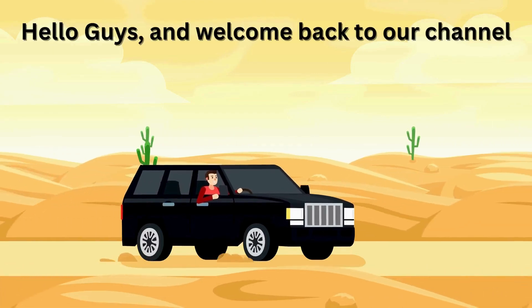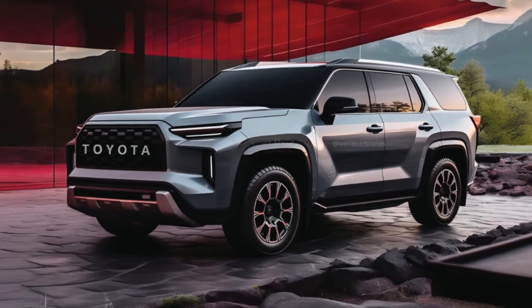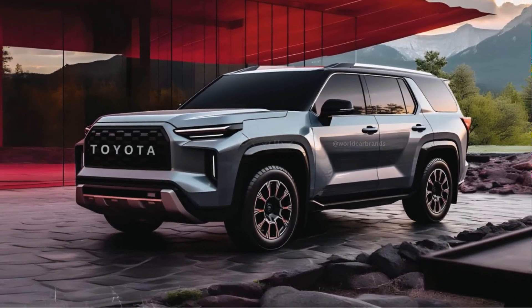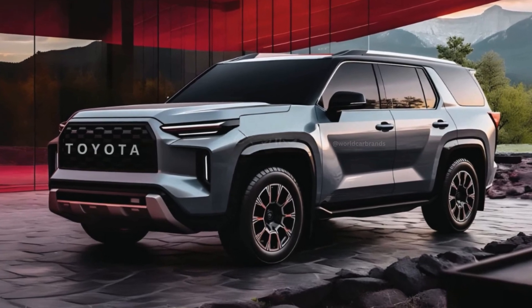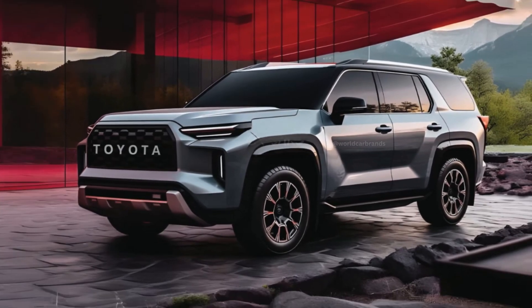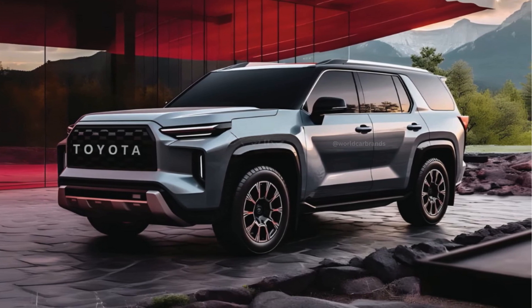Hello guys, and welcome back to our channel. The Toyota Sequoia is a powerful and modern large SUV that offers impressive capabilities for hauling people and gear. With a recent redesign, it boasts all the expected features of a contemporary vehicle.